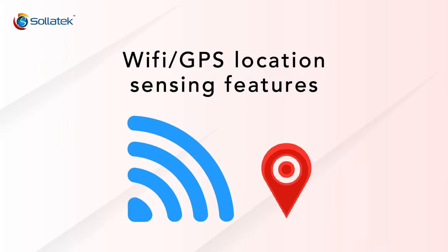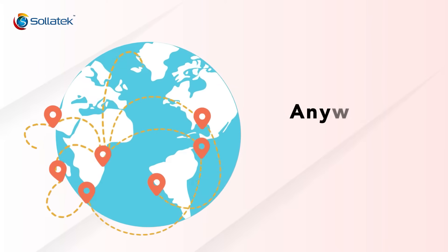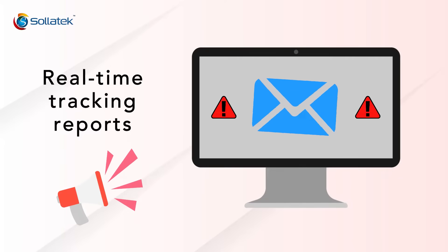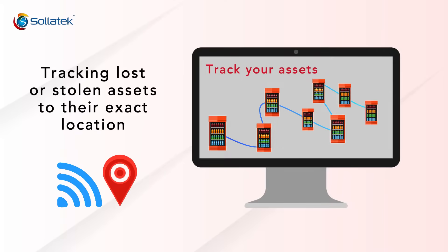Through the Wi-Fi or GPS location sensing features, your assets are accurately tracked everywhere they go, anywhere around the world. Relocations or unauthorized movements will be reported at once via email alert, so even in the worst case scenario, if your assets are stolen or misplaced, we can track the device to its exact location.